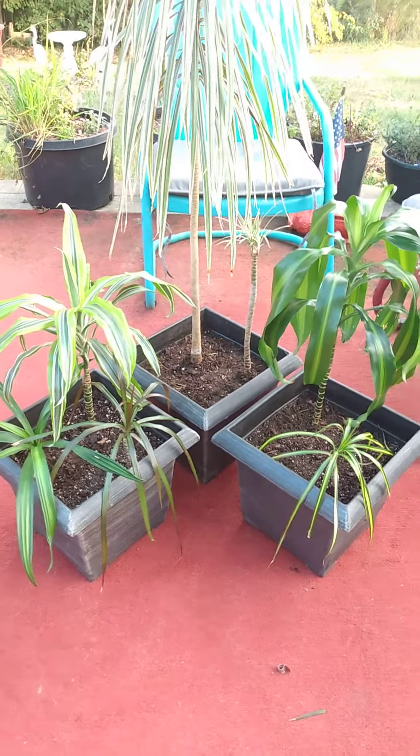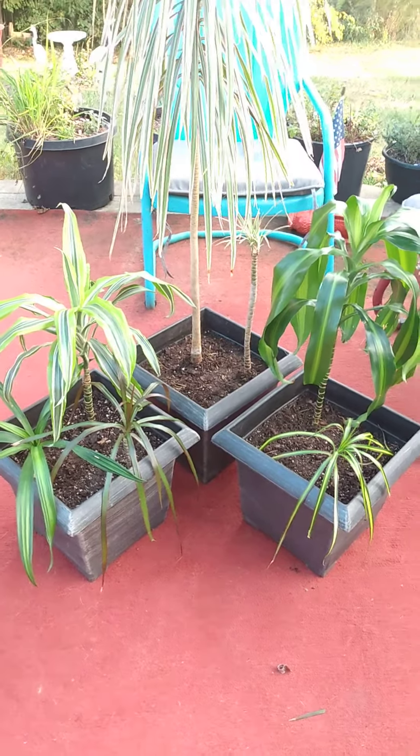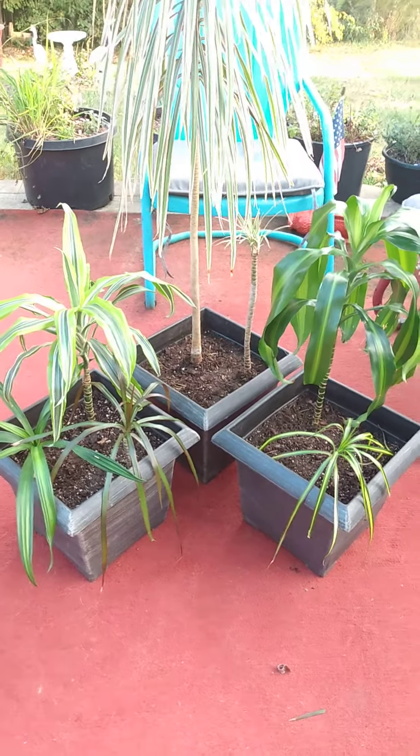And then as you go up, you can see the leaf patterns are pretty distinct. Fun. I might need to stake him.